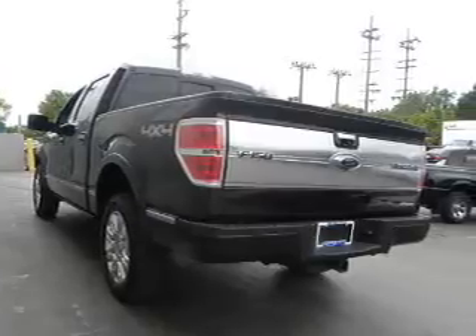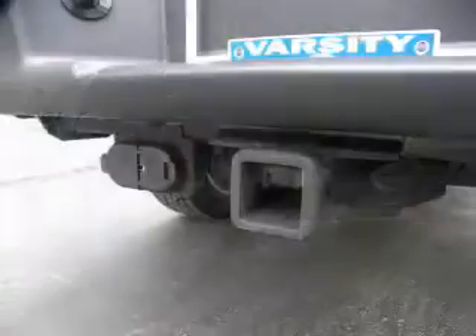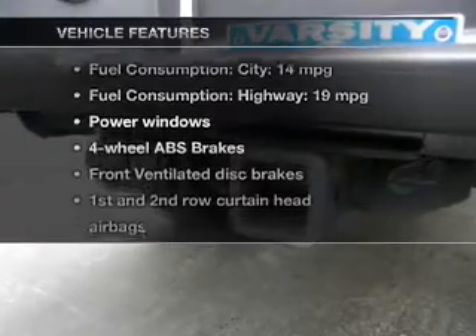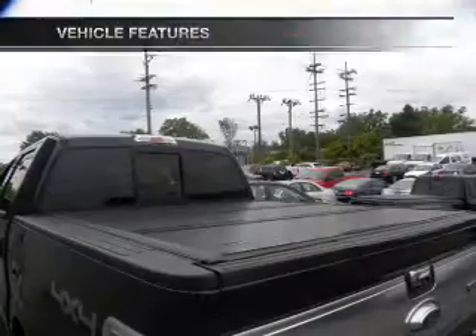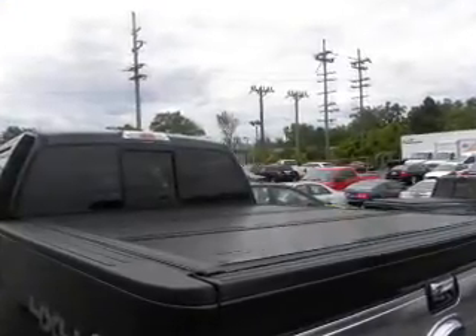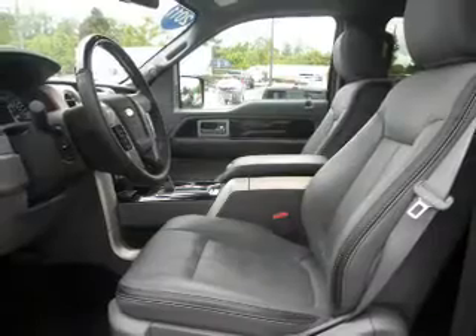Heated seats come for you on cold winter days. Power and reliability are a great combination — this vehicle has both. Plus, enjoy these notable features that are included: power door locks, power windows, cruise control, power mirrors, an alarm system, power steering, and air conditioning.